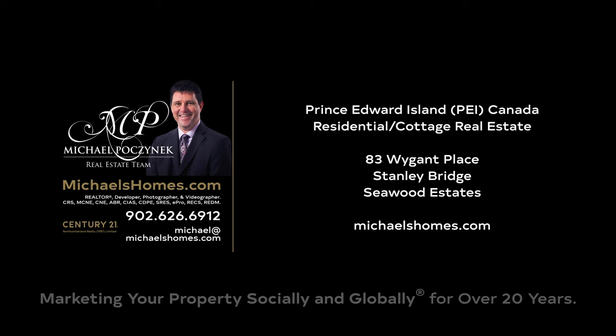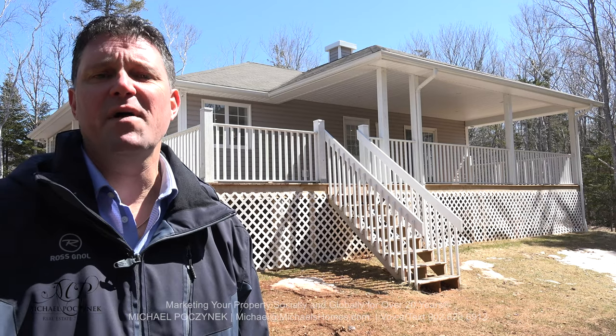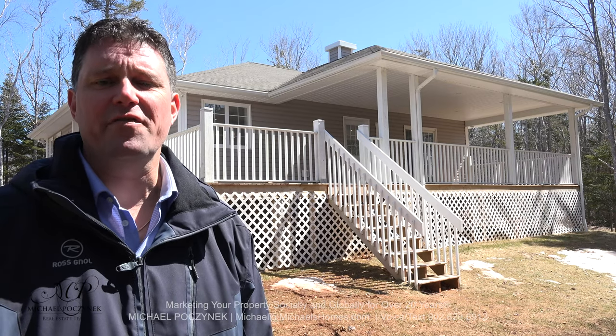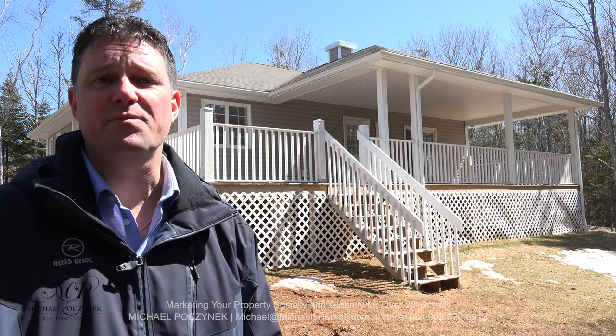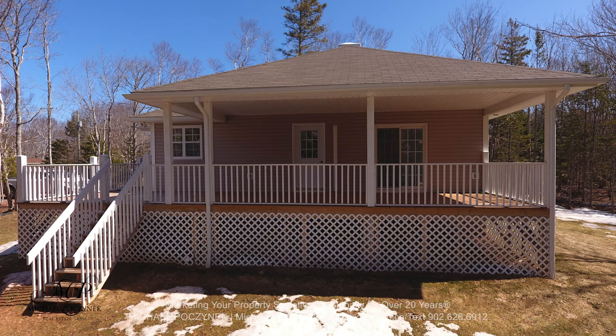Hello and welcome to Michael's Homes HD, Prince Edward Island's number one source for high-definition real estate video. I'm Michael Posnick with Century 21 Northumberland. I'm very excited to bring you your new home and/or cottage. It's a cottage, but it's year-round equipped. It's located in Stanley Bridge at 83 Wygant Place.